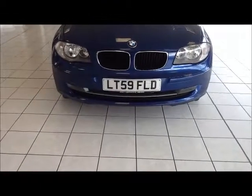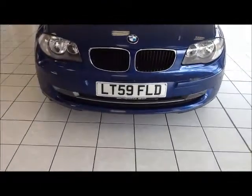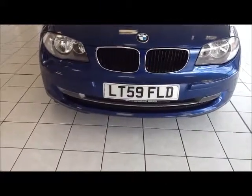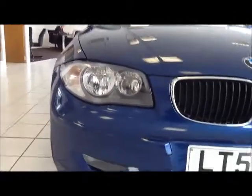The car was registered in September 2009. The vehicle is fitted with front fog lights to help visibility, and also has halogen headlights for even greater visibility.